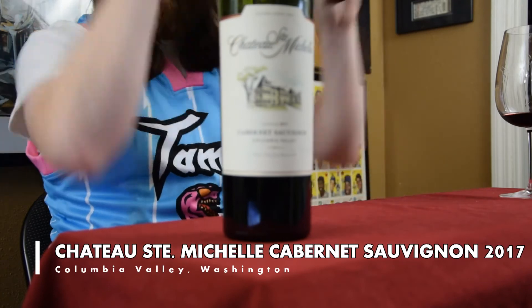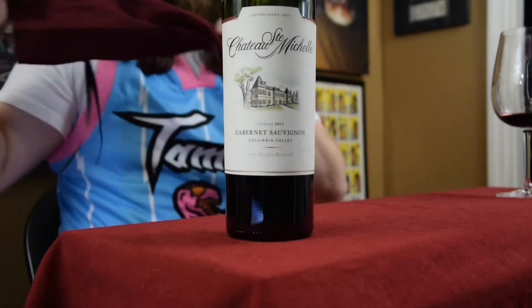This wine is Chateau Ste. Michelle Cabernet Sauvignon from Columbia Valley in Washington. So I thought it was America, but I thought it was going to be California — not Washington. This is pretty cool though. Chateau Ste. Michelle has been one of the bigger names, one of the bigger brands in Washington.